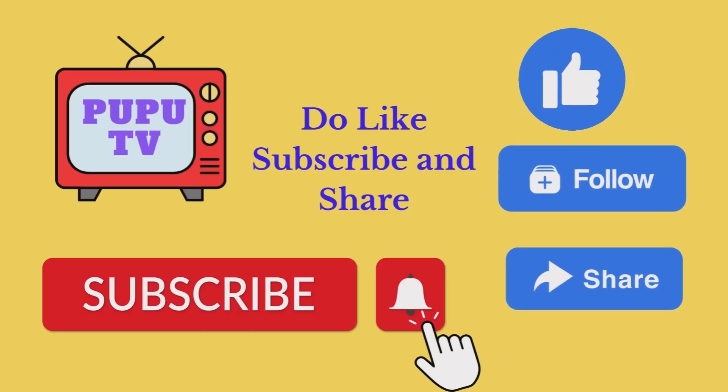Do like, share and subscribe to my YouTube channel for more interesting videos. Thank you for watching.